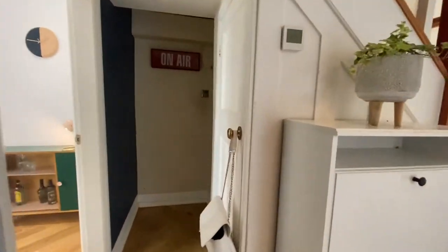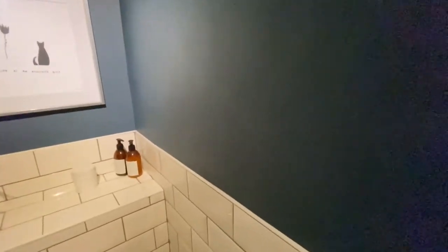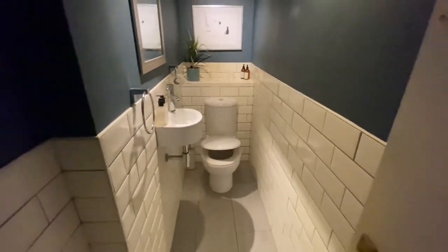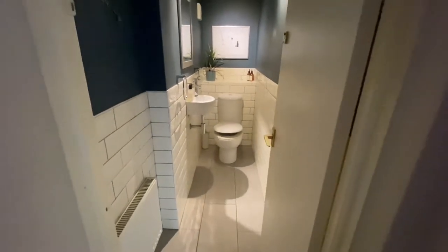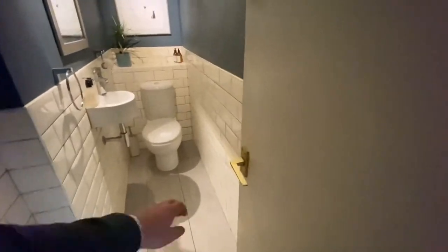Just before we go into the other rooms, there is a downstairs toilet just off here and as you can see it's partly tiled — part tiled walls and tiled flooring there as well.